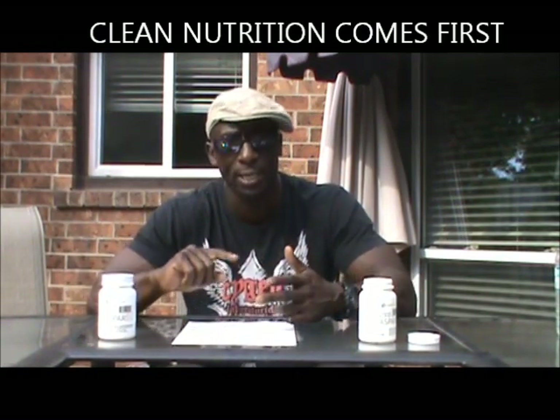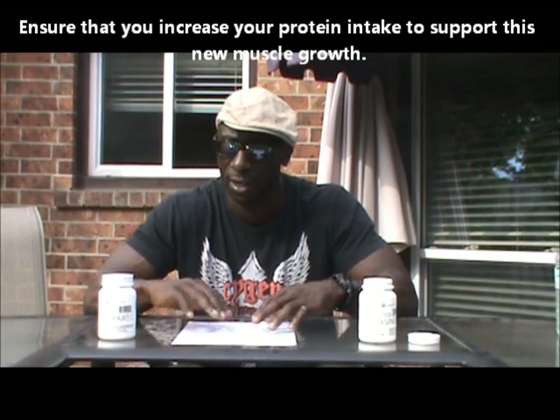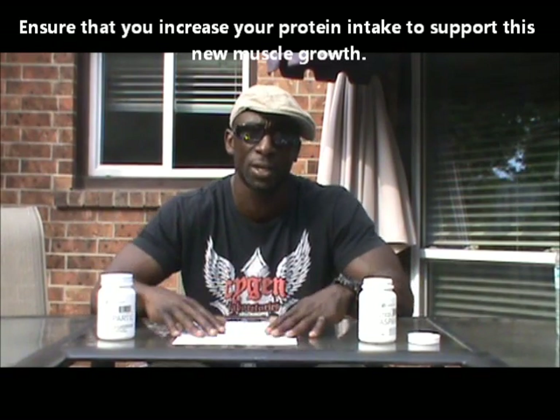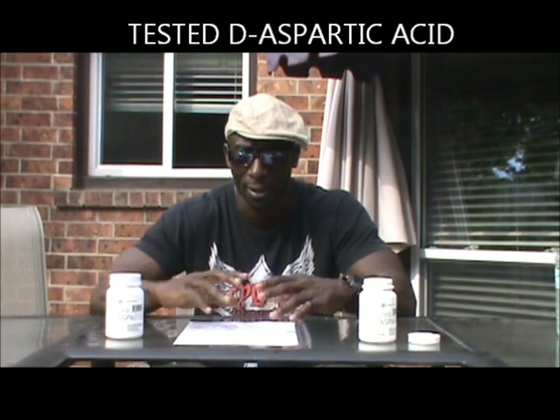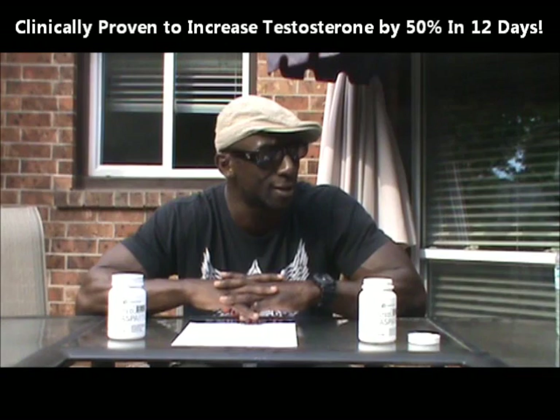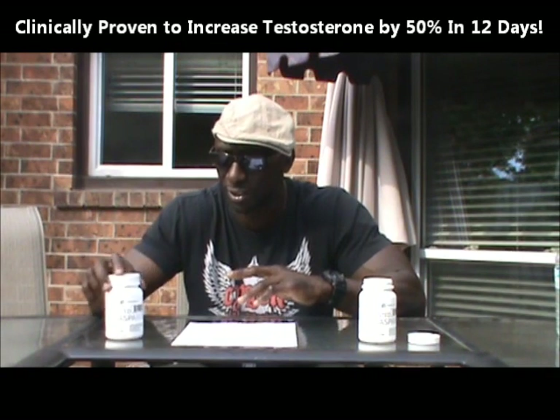Make sure you have a lot of protein, your carb intake is fair, and that you have pre- and post-workout meals. Make sure you're training hard. After you've done all that and you want that extra push, then and only then would I suggest taking this supplement. And of course, you can also take it if your sex drive is low or you want a little male enhancement, because it works for that as well.